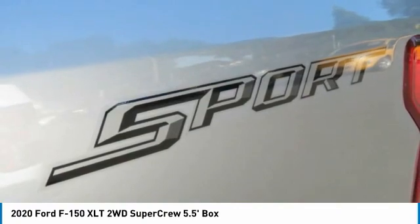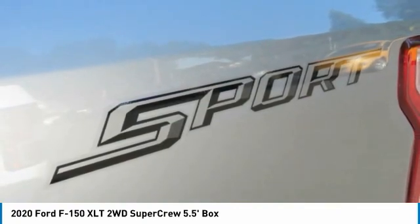Cloth seats, tilt steering wheel, AM FM stereo radio, wipers, variable speed intermittent.